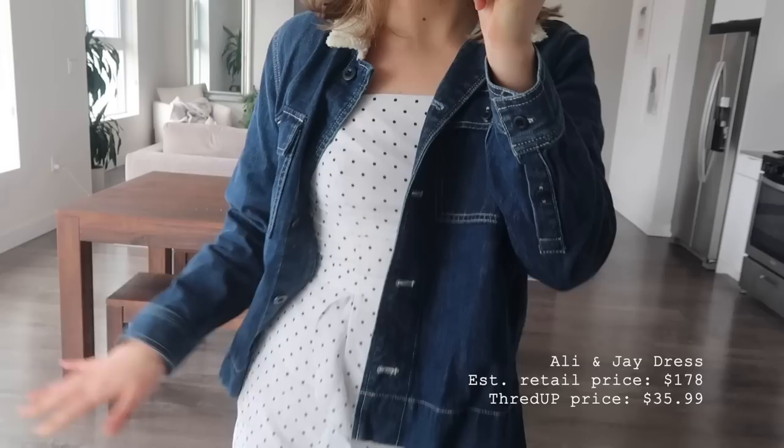This dress underneath was originally $178 and I got it for $35.99. That's over 80% off, which is nuts.